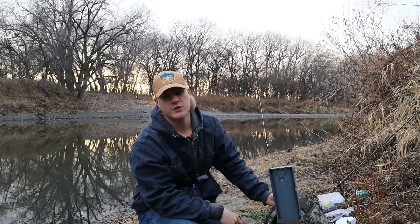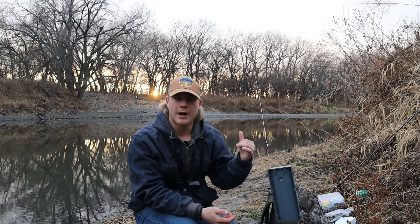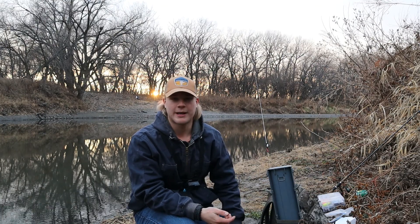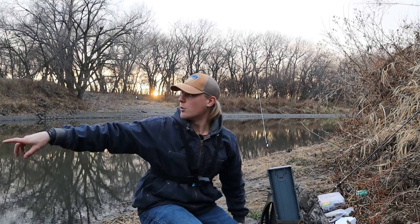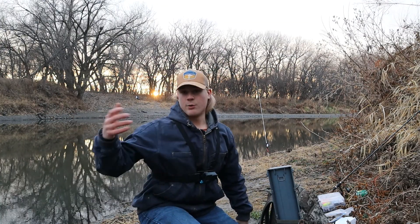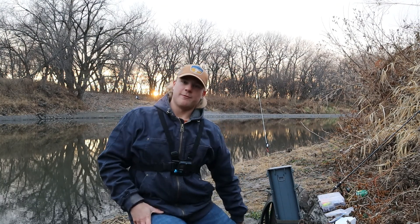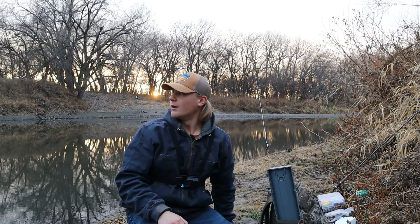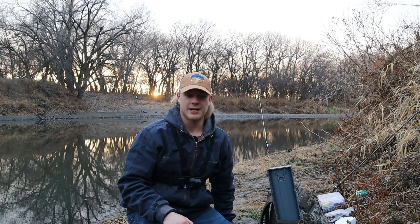Welcome back everybody. Thank you so much for tuning in. I've got about 45 minutes to an hour until it gets dark. I just got done putting out all four of my rods that are going to have cut bait on them. I've got two behind me, one to my right, and one just behind the camera. I wanted to get my baits in the water and get it all stunk up so the fish can find them later tonight. We're going to stick it out and give it a few hours to see what we can catch.